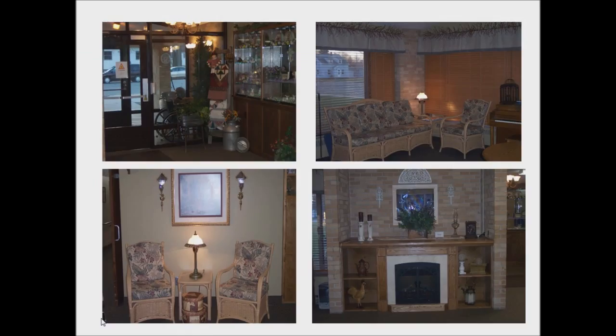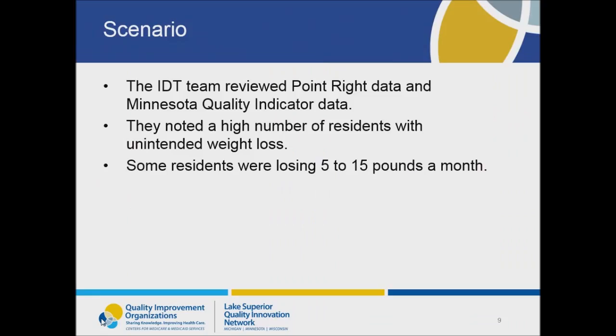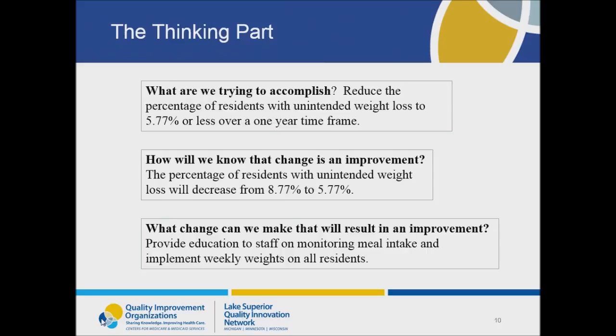GLC Wabasso keeps abreast of our areas of concern by reviewing our many areas of data. For this PIP, we reviewed data from Point Right and Minnesota Quality Indicators. During this review, we noted that we had a high number of residents with significant weight loss — some were losing 5 to 15 pounds per month. Our QAPI team decided we'd try to reduce the number of residents with unintended weight loss by 5.77% in one year, reducing our weight loss rate from 8.77% to 5.77%.